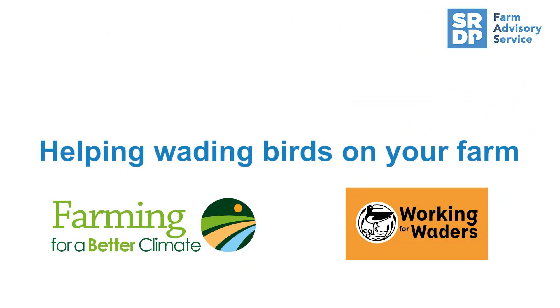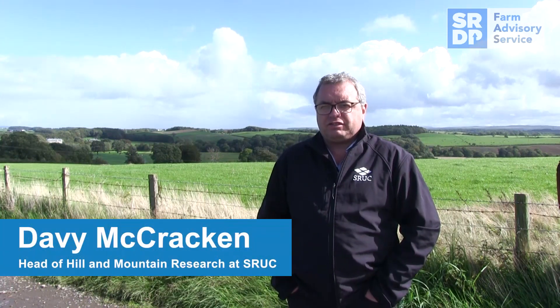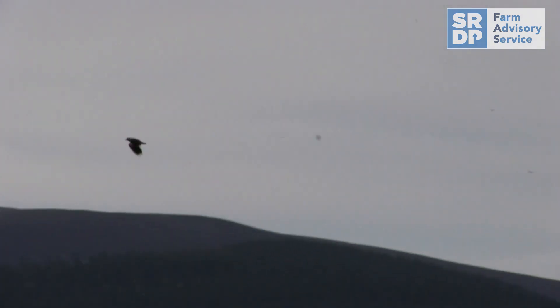Unfortunately wading birds like curlew and lapwing, and others like oystercatcher and redshank, are in severe decline here in Scotland. The key reason for the declines is they haven't been very productive during the breeding season, so that April to June period is critical for these birds.